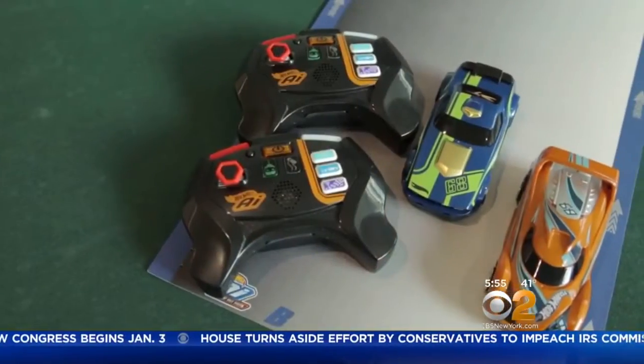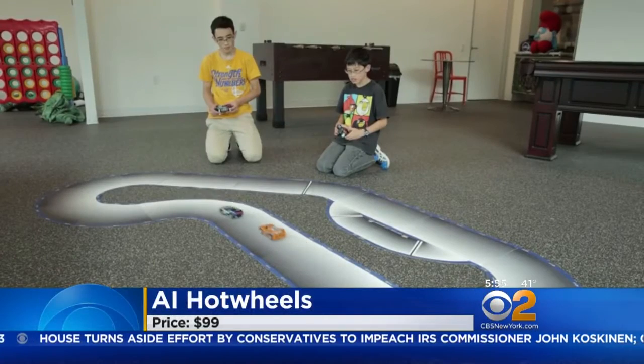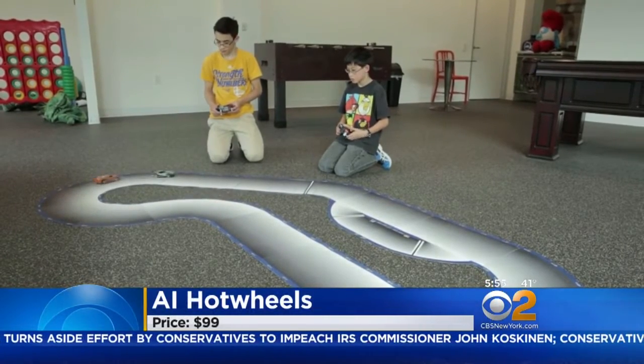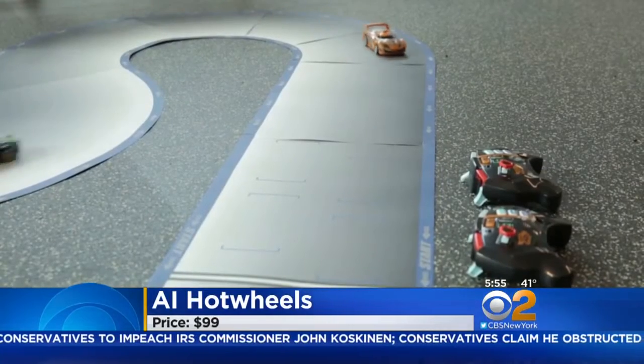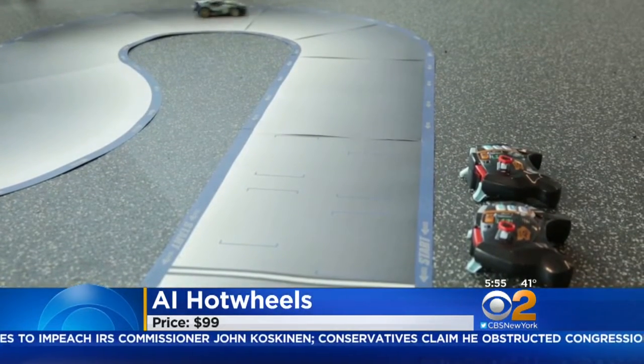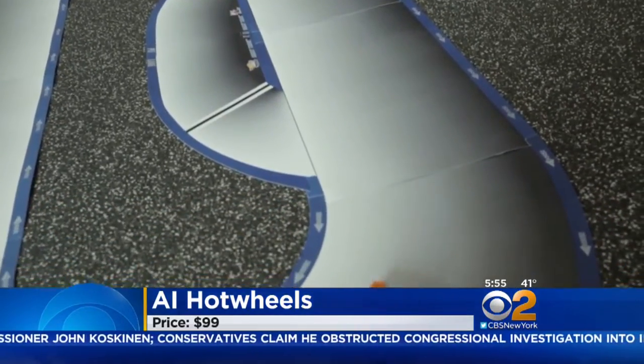The $99 Hot Wheels AI Racing System uses artificial intelligence and sensors to guide cars around a special track. Racers program the controllers for different skill levels and game modes, including hands-free auto-drive. During the race, launch virtual hazards to mimic oil spills or blown tires to slow down your competition.